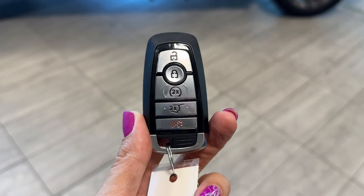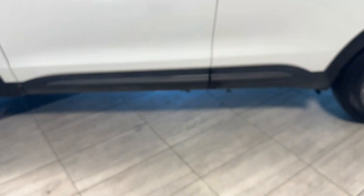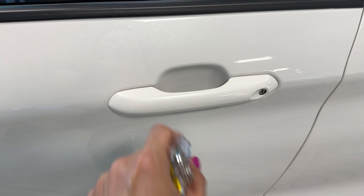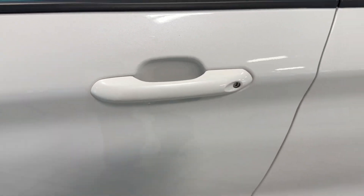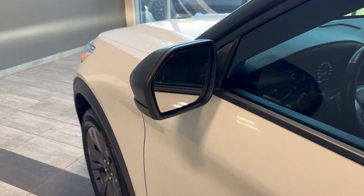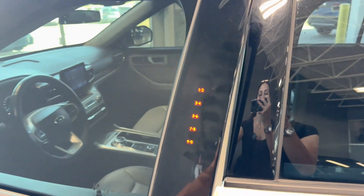Here is our key fob — it has a remote starter, power liftgate release, and keyless entry. To lock the vehicle, simply press the lock symbol on the door handle, and the same to unlock. The exterior mirrors have integrated blind spot monitors, and this Ford is also equipped with a code lock.